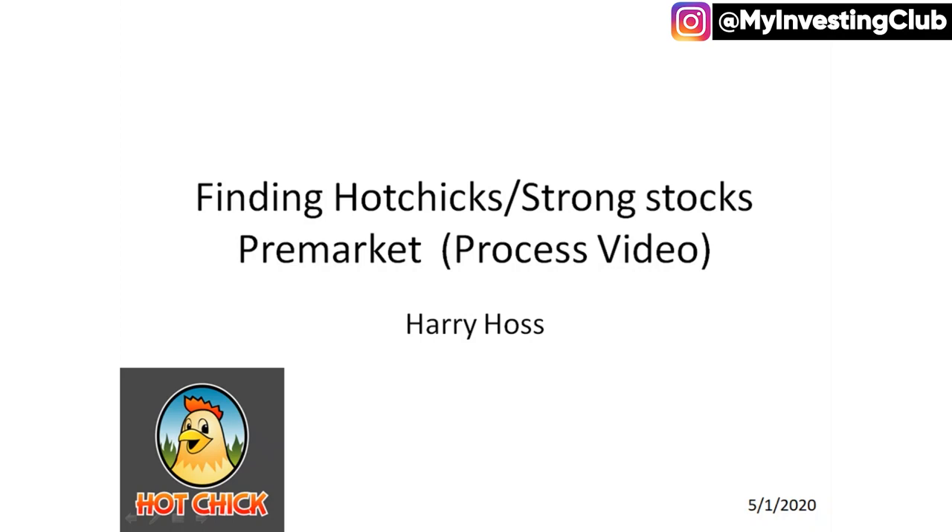First of all, I'm not a licensed financial advisor. This isn't financial advice even if it seems like it. But without further ado, let's get into the video.